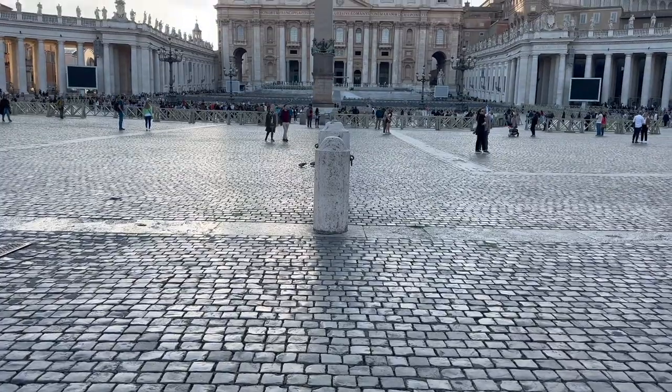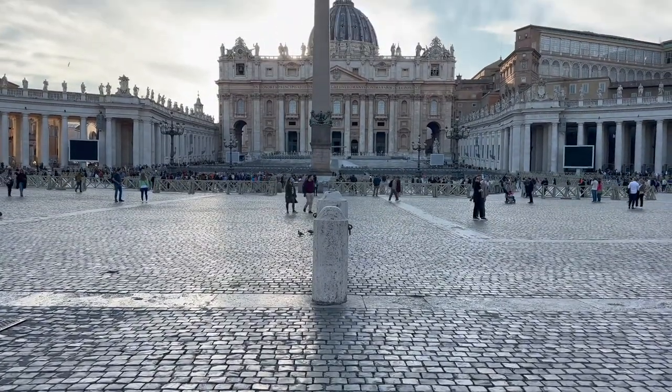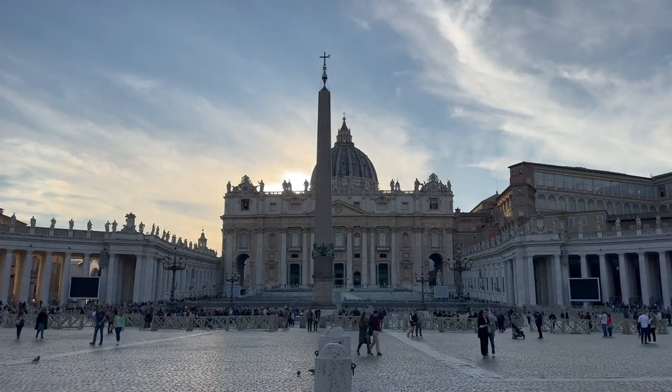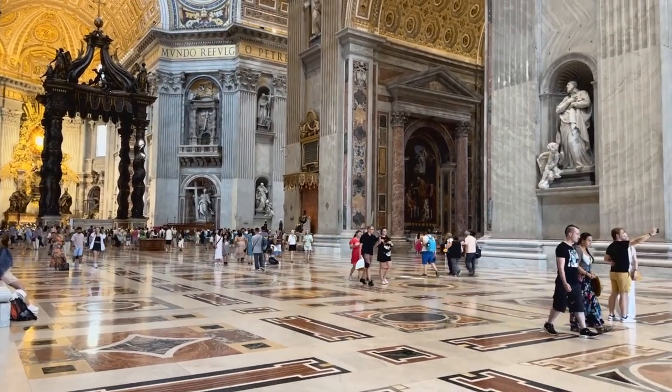Hey guys, coming to you today from St. Peter's Square with St. Peter's Basilica behind me. As you probably know, St. Peter's Basilica is the world's largest church by many standards. When you visit St. Peter's Basilica, it can be overwhelming — it's just enormous, and there is so much to see inside. On today's video, I want to share with you five really special secret spots inside of St. Peter's Basilica that almost nobody knows about.